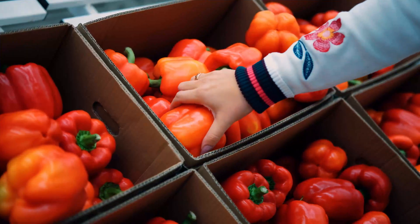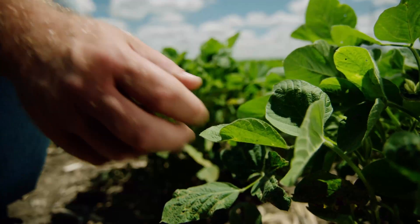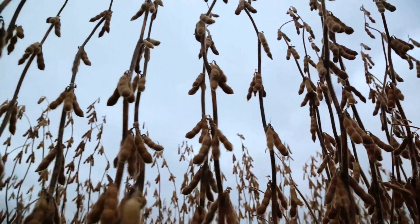For consumers, crop protection provided by seed treatments can improve access to nutritious, affordable food. For farmers, seed treatments lead to more sustainable growing practices that promise higher, safer, and more consistent yields.